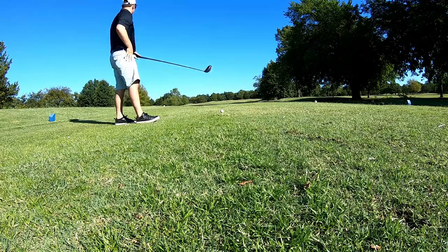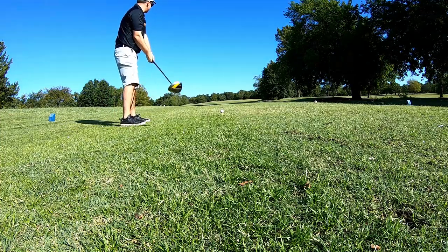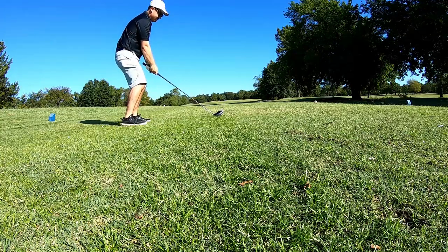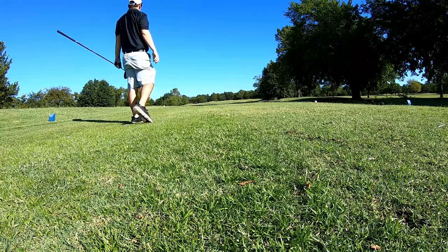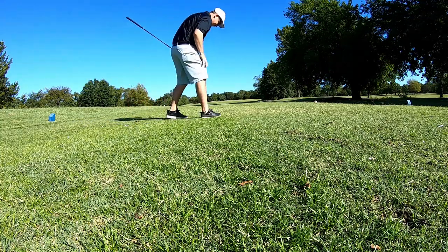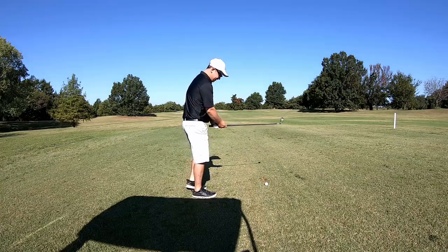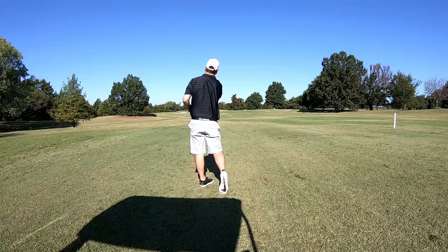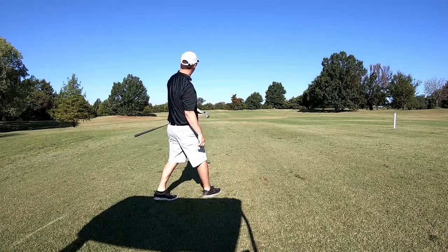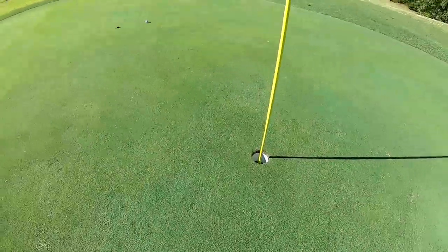I doubled the first. It's a par five, dogleg to the left, so you can actually cut it — there's a pretty good amount of space if you can get over those trees. All right, that was right where I wanted it. Second shot on the par five, about 155 out — I'm going to hit a six iron. It's got the distance — pin high, I'll take it. It's a pretty easy par five, I'm not gonna lie.